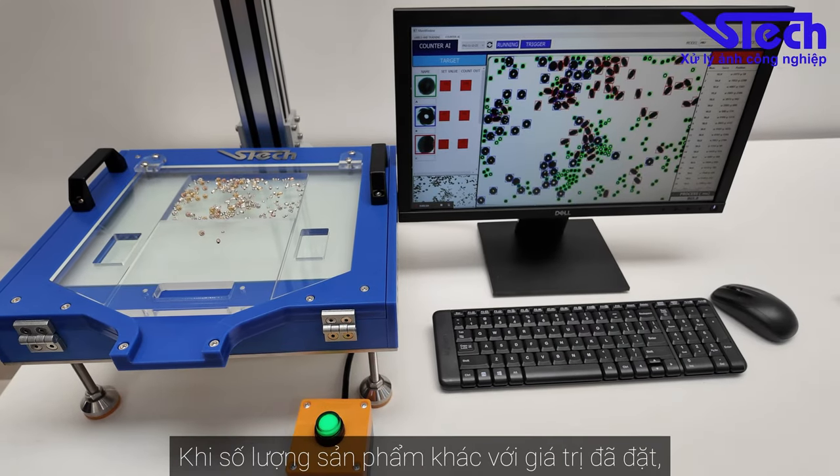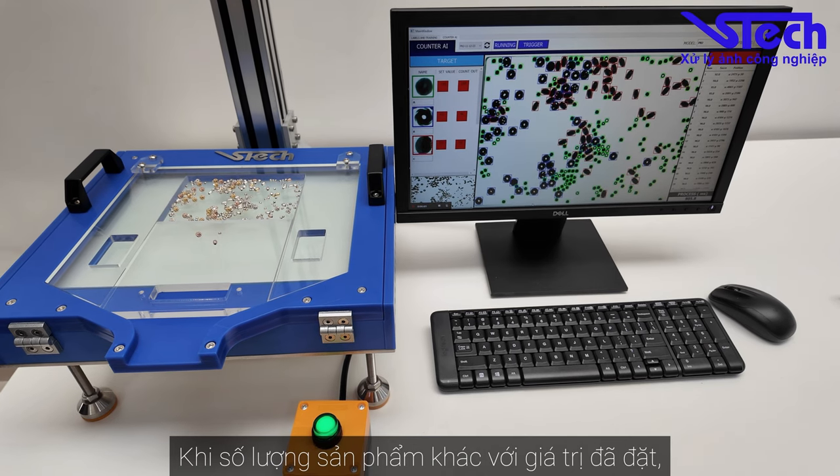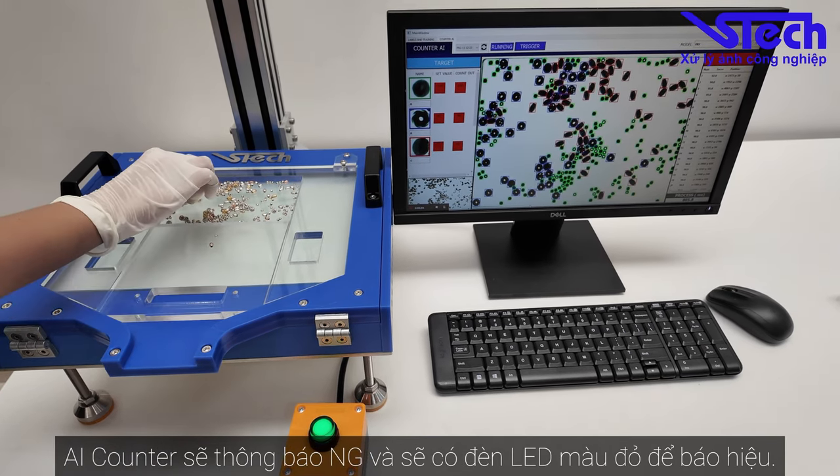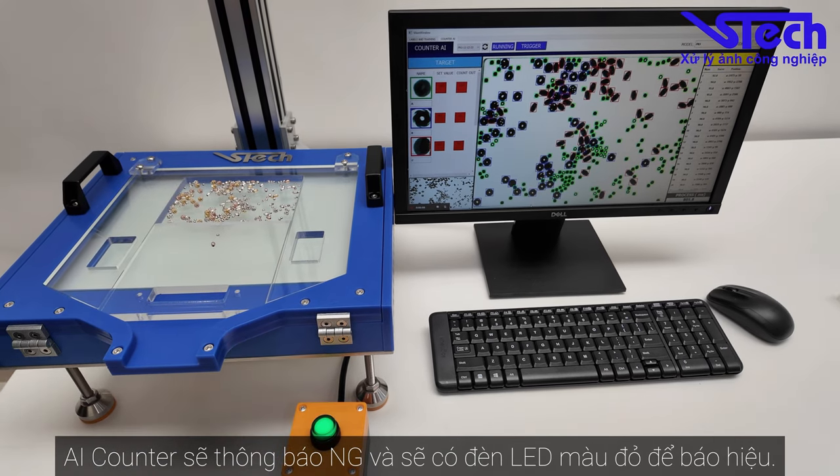And as you can see here, when the product quantity is different from the set value, AI Counter will announce it as NG and there will be a red LED to alarm.